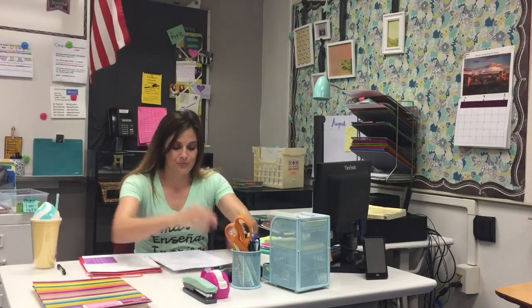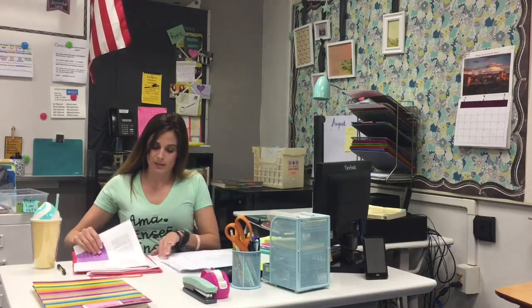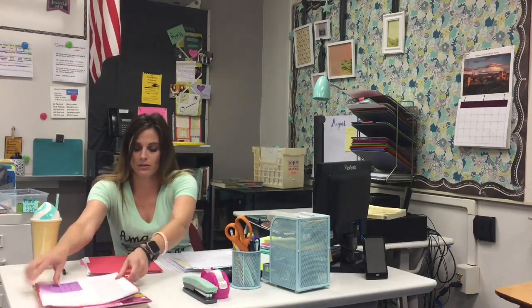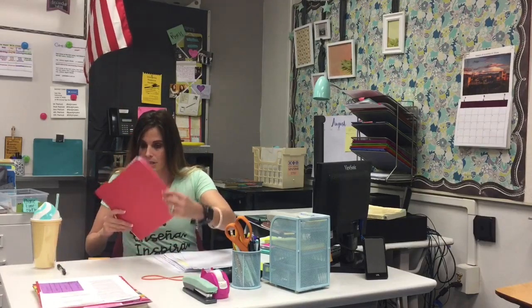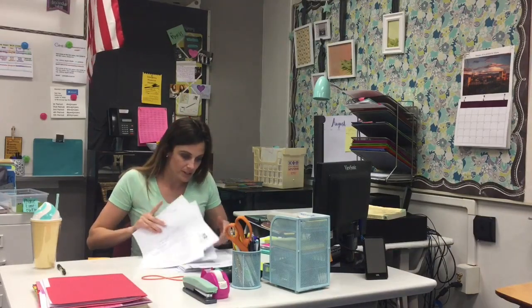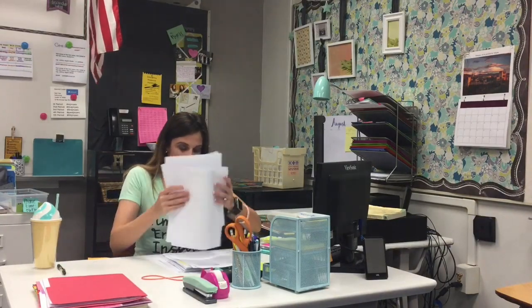I teach two different classes, so what I'm going to do now is separate between my Spanish 2 class and my AP Spanish Literature class. Here you see me sorting through the papers — I have some worksheets from AP Spanish Literature, copies of the current readings, and some notes that we took in class. Everything that belongs in that class I'm going to put in that pile.